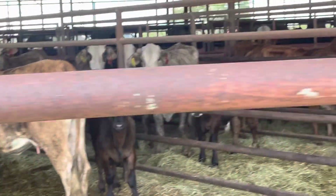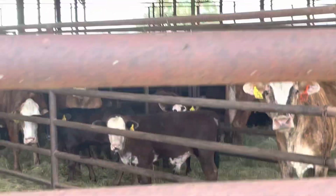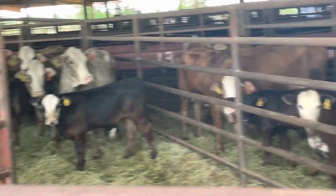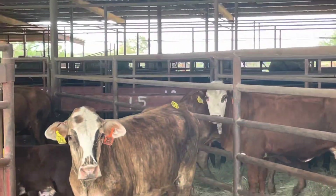Considered Angus calves on them. Cows are big enough, I would think they've probably been exposed back. But they're all nice udders. They're all raised. Good cover pattern.